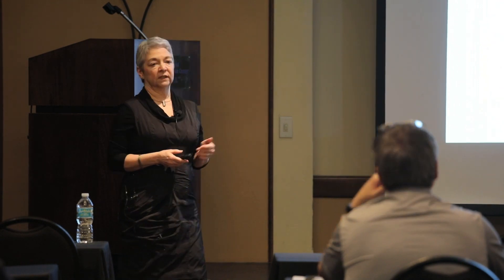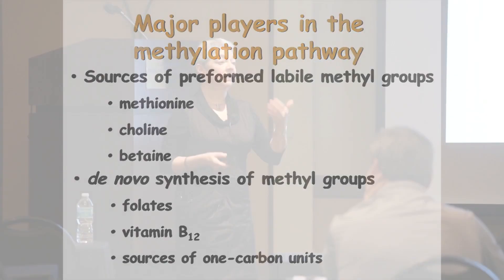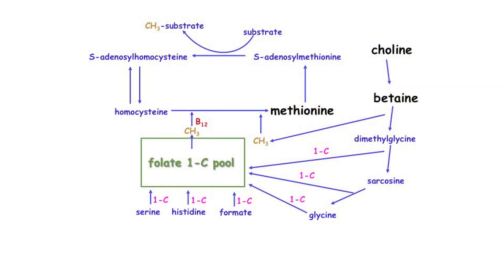Then you have the de novo synthesis of methyl groups, which needs three important factors: folate, vitamin B12, and a source of one-carbon units. Folate doesn't provide methyl groups directly — it needs to take one-carbon units and convert them into methyl groups, then transfer them to homocysteine for regeneration of methionine. So folate acts as a carrier for the transfer of one-carbon units in this pathway.